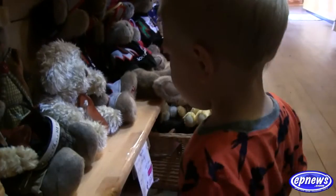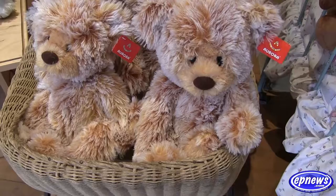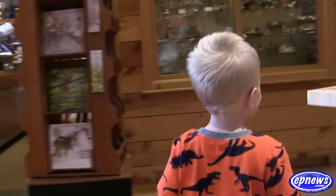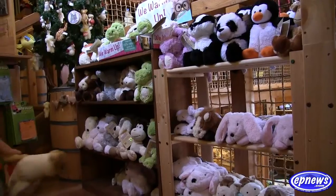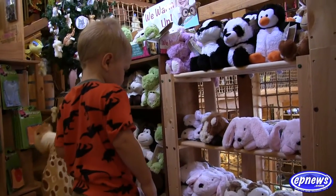The Ark holds collectibles, gifts, souvenirs, decor, and a wide variety of stuffed animals ranging from domestic to exotic and miniature to life-size. They also carry puppets, puzzles, figurines, musical animals, clothing, trucks and cars, and more.